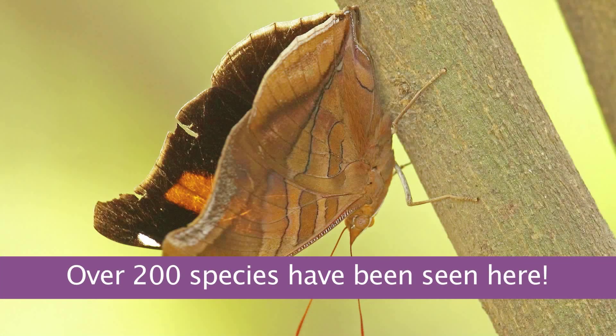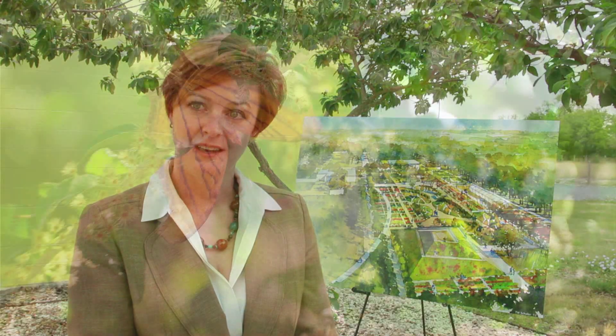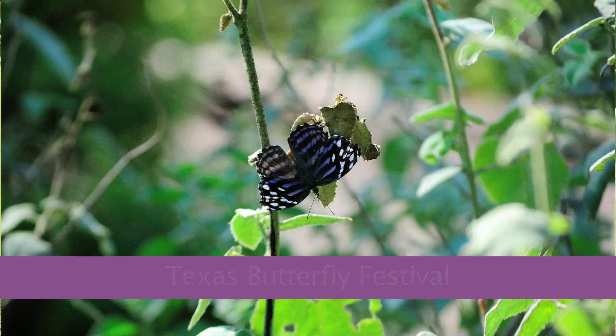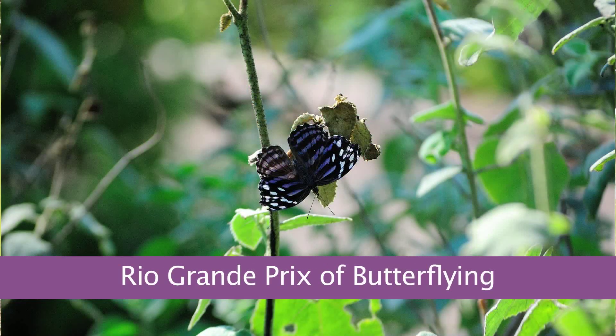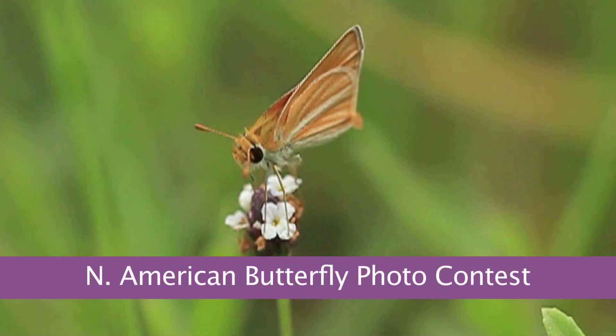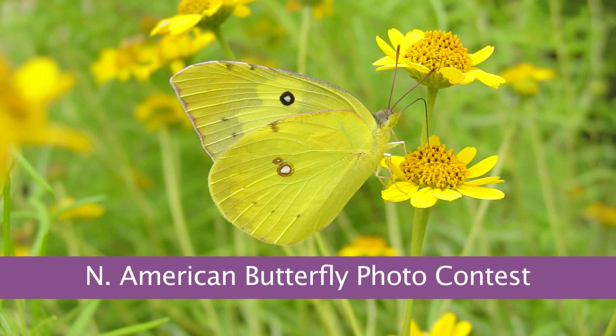In fact, more than 200 species have been seen here. The National Butterfly Center is here to educate and engage the public in wild butterfly conservation. We do that through a variety of tours, programs, and special events open to everyone, including the annual Texas Butterfly Festival, the Rio Grand Prix of Butterflying — our big day species count — and this year, the North American Butterfly Photo Contest.